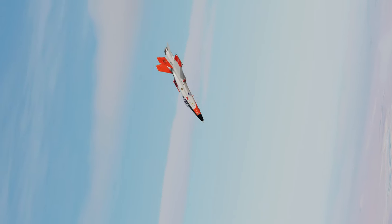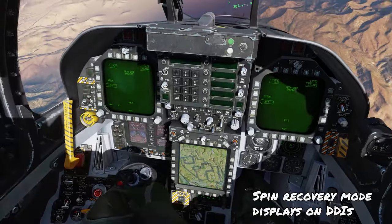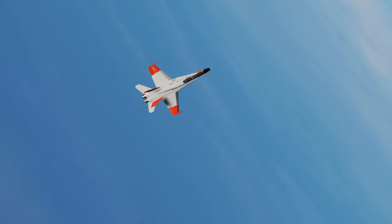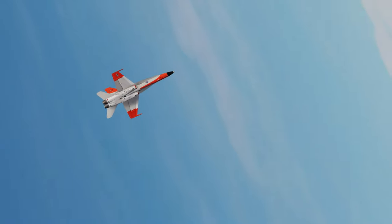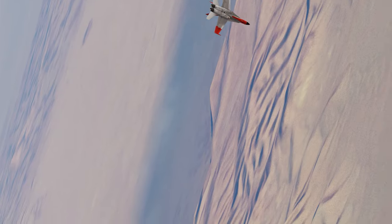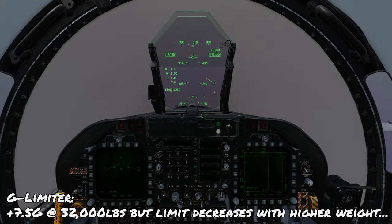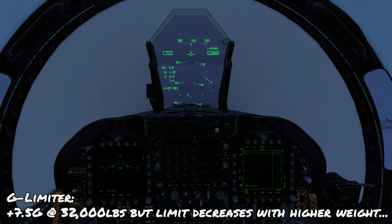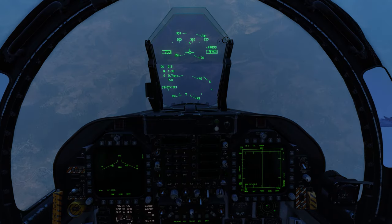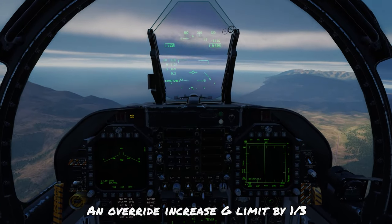In the unlikely event you end up spinning in the F-18, both the left and right DDIs will display the spin recovery mode, telling you which way to push the stick so you can recover safely. A G limiter is installed which prevents exceeding positive 7.5G when the aircraft weighs about 32,000 pounds, decreasing to 5.5G when above 44,000 pounds. In an emergency, you can override this limit using a paddle switch on the throttle to increase the limit by one third.